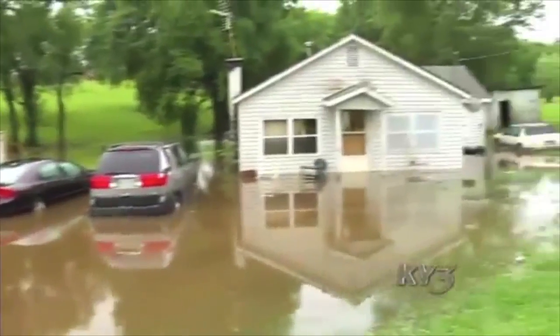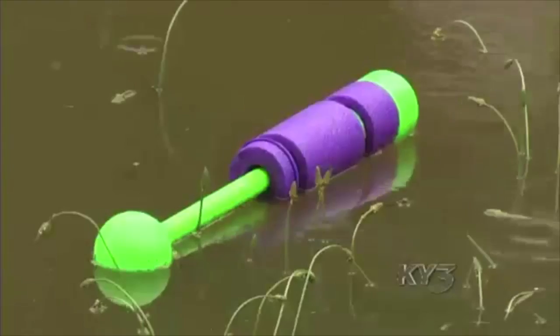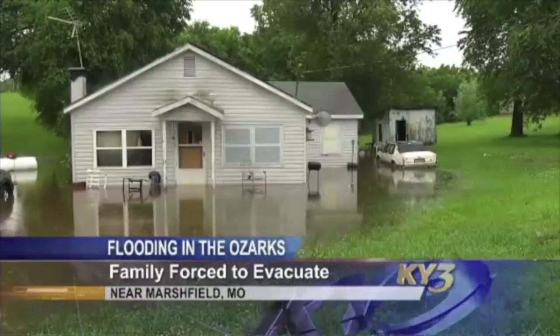Heavy rains forced one family from their home in the wee hours of the morning in Webster County. Here's more on how that family is recovering after severe storms. Their five-year-old started screaming for mom and dad — it was a wake-up call the whole family did not expect. He jumped out of bed and heard water splash, then looked over the side of the bed and water was about two inches from his knees.